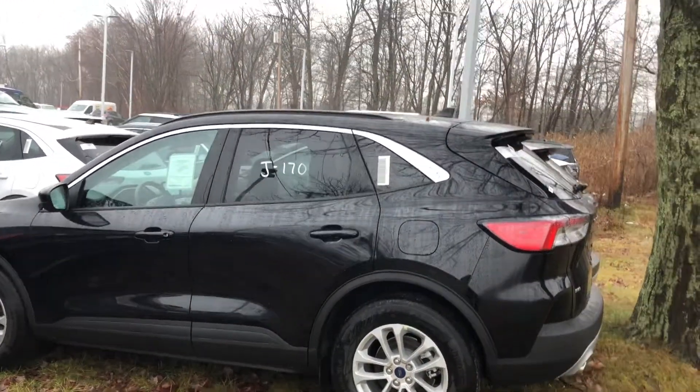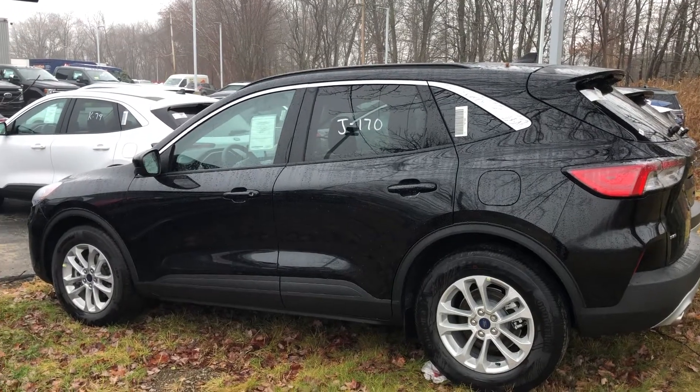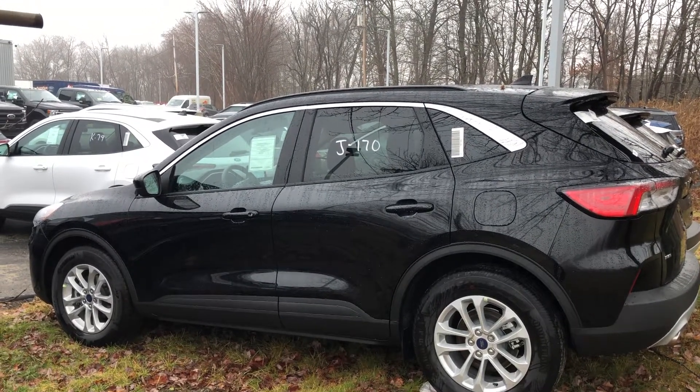So there it is — that's just an overview of the 2020 Ford Escape. My name is Jonathan, and once again, thank you for checking it out. Have a nice day.